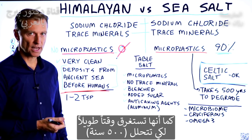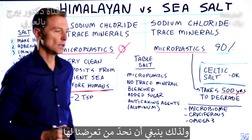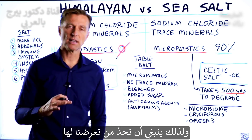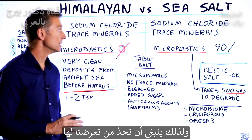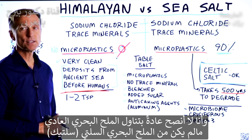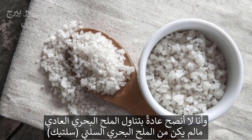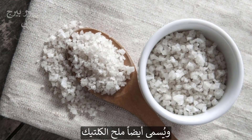Microplastics do take a little bit of time to degrade and break down — about 500 years. So what you need to do is limit your exposure to them.